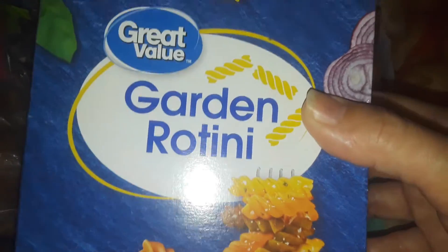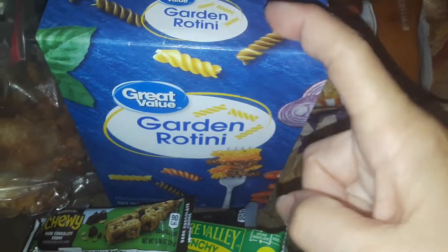I got a bag right here of breaded fried chicken. I got this for free. You can tell this one's from Walmart. This is the Garden Rotini. Love that pasta. I like to make pasta salad with that.